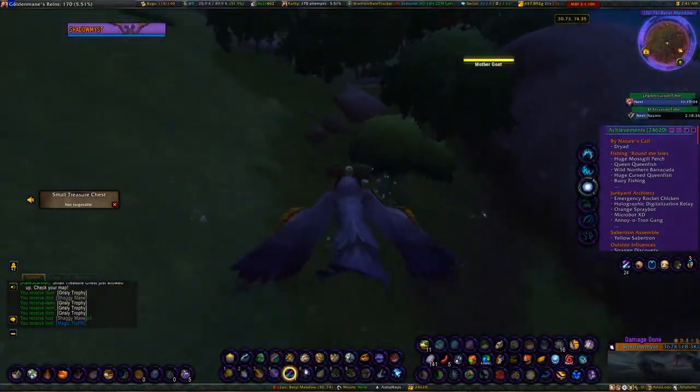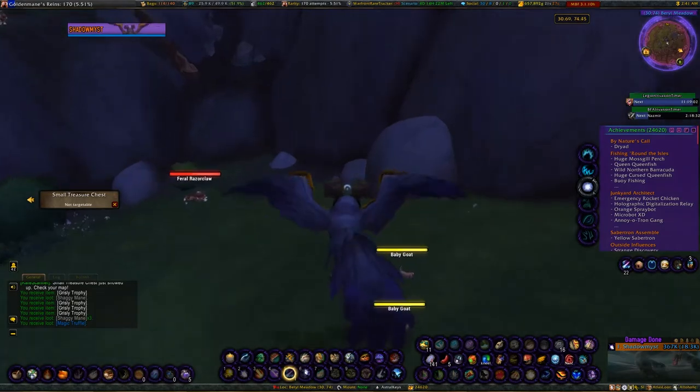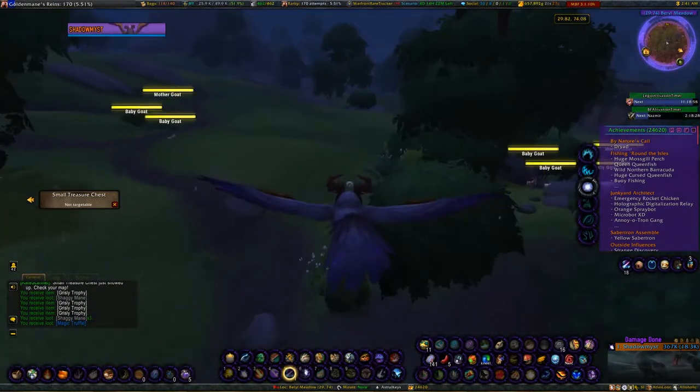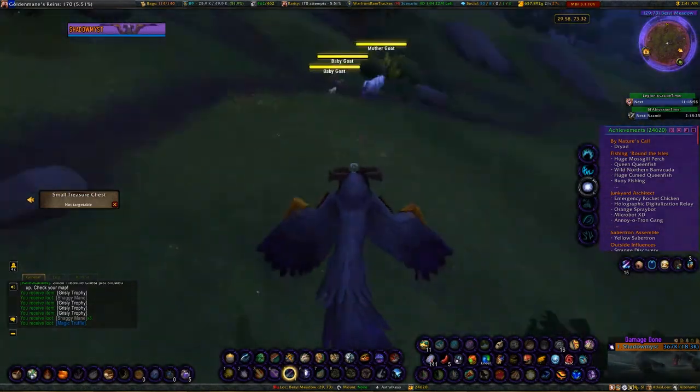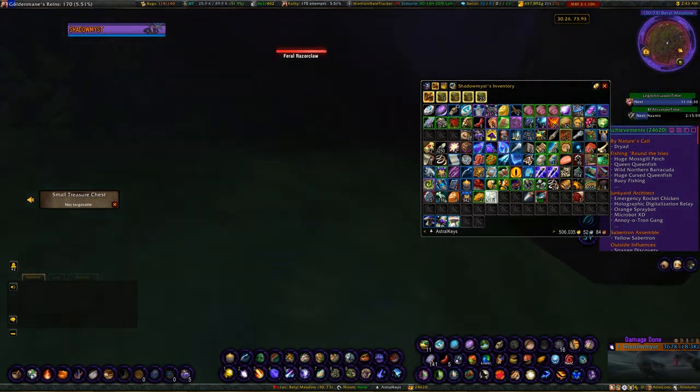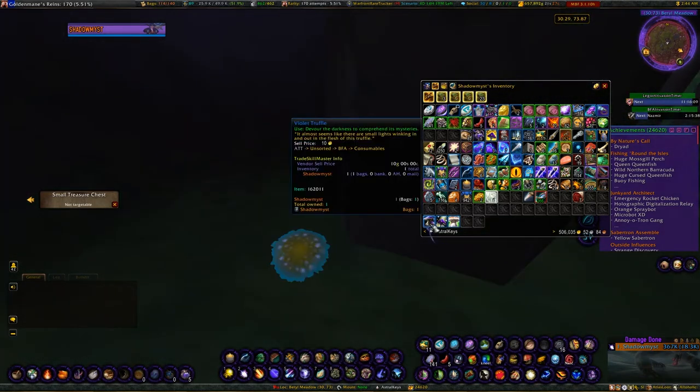The order is: Violet Truffle, then Turbo Truffle, then Valley Truffle, then Magic Truffle. Magic, Violet, and Valley are items that go in your bags; Turbo Truffle will not. This right here is the Turbo Truffle, so we are gonna use our items right now.